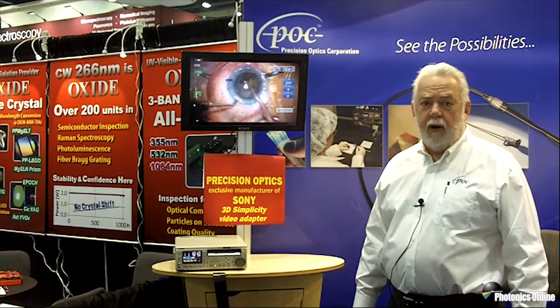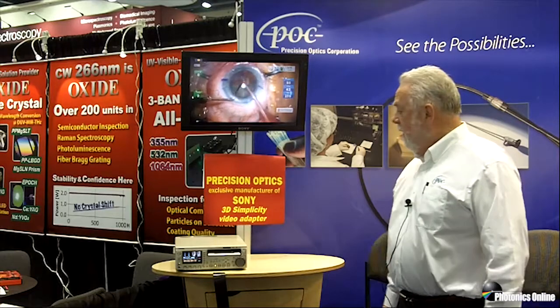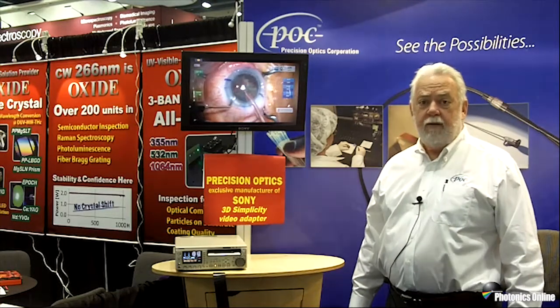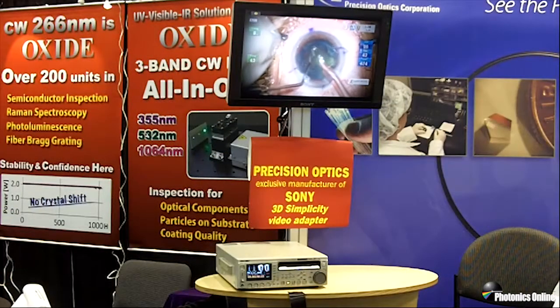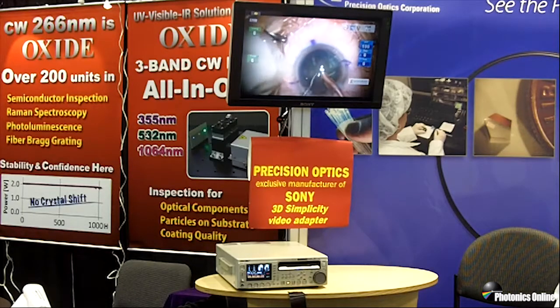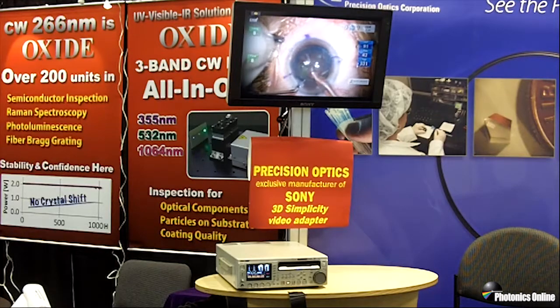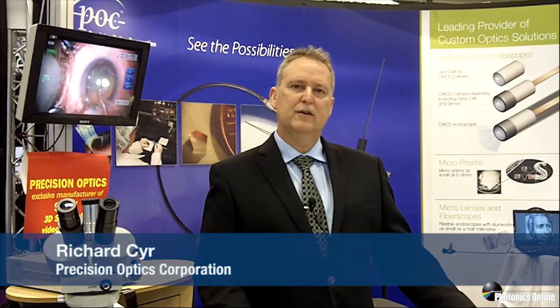We are very pleased to be partnering with Sony Medical Corporation. As you can see from the sign, Precision Optics is the exclusive manufacturer of the Sony 3D Simplicity Video Adapter. The Sony 3D Simplicity Video Adapter enables the surgeon to view the entire surgical procedure along with his team on the Sony 3D monitor.